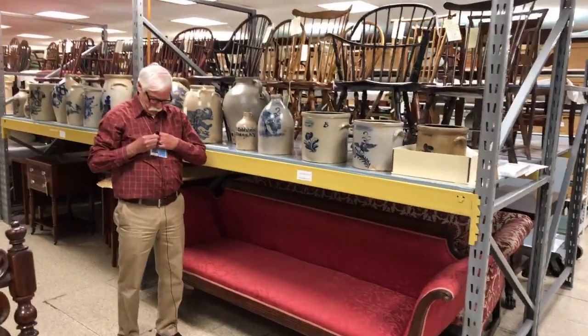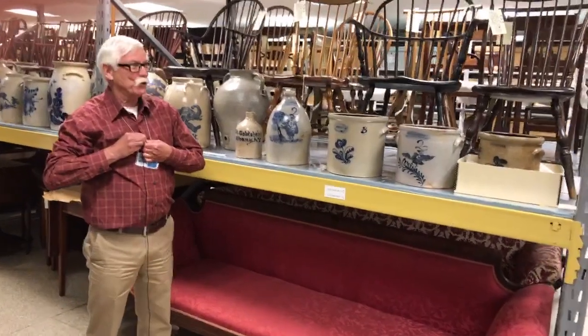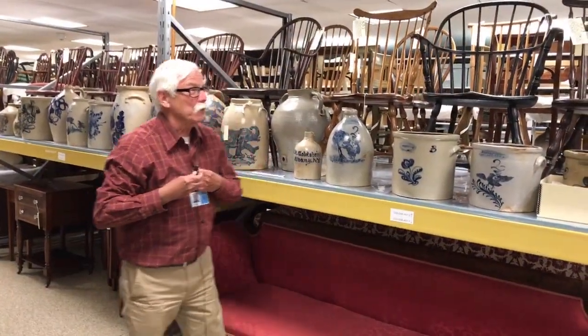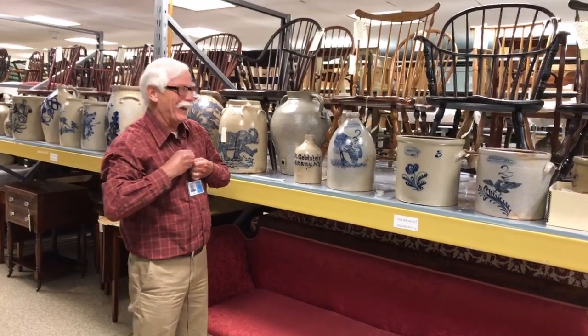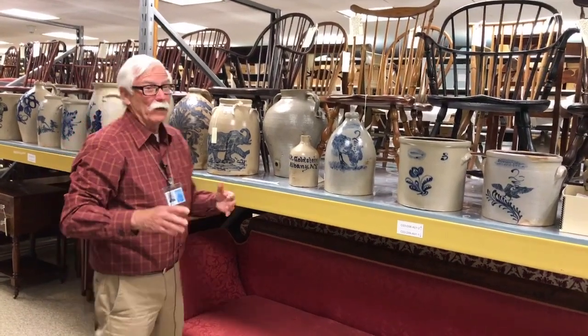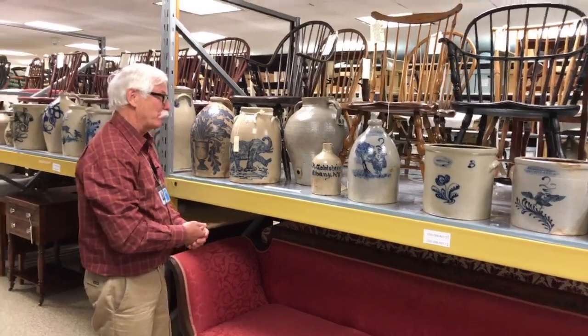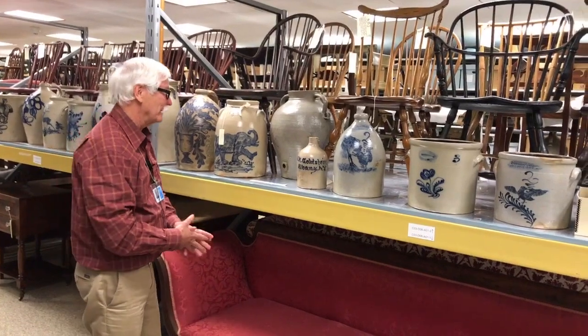Thank you, Jennifer. It's nice to be here. This is my first adventure out of the house. Yes, I was here for 42 years, but I was really young when I started. We have an amazing collection of stoneware thanks to Adam Weitzman. I'm sure it's the best collection in the world, actually. It's super.